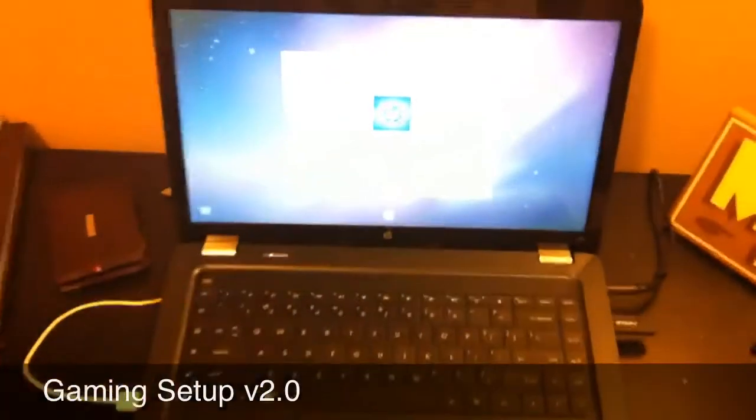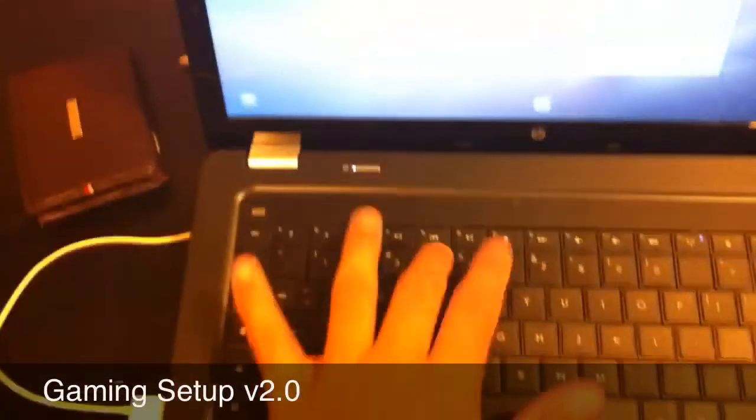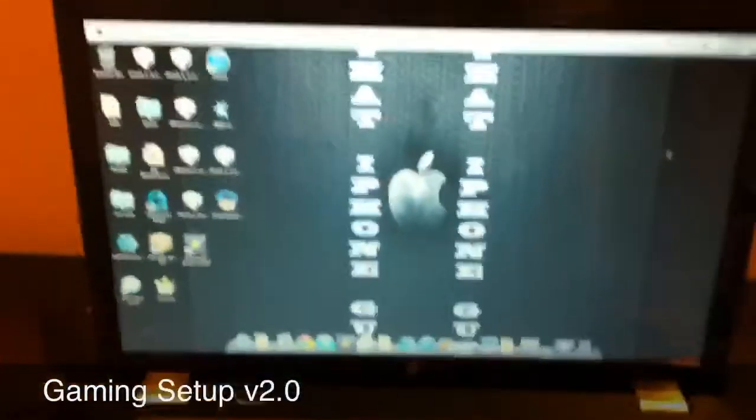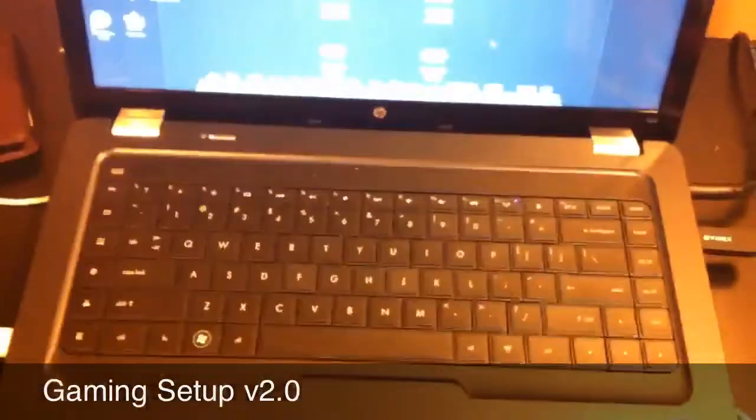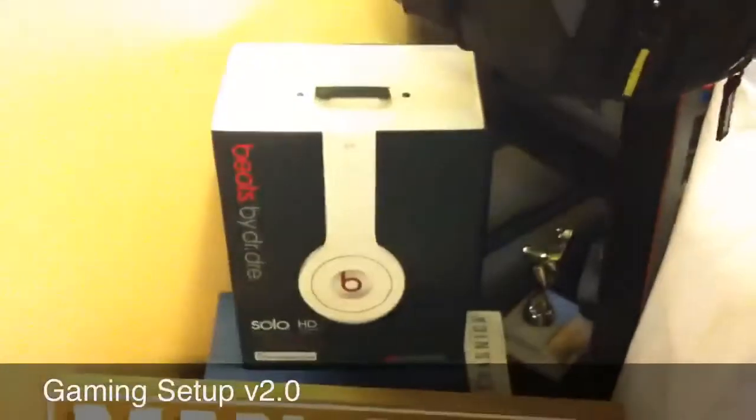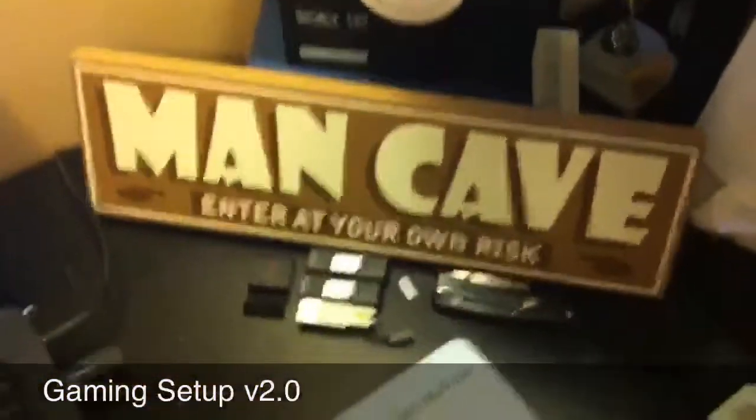There's my wallet. Then we got my HP laptop running a Snow Leopard transformation kind of thing, so it makes it look like a Mac OS X. I got the dock down here — it's a really good computer. Got my wireless mouse, a little sign that says Man Cave, my Beats by Dre solo HD box, and some flash drives with an iPhone stand right here.